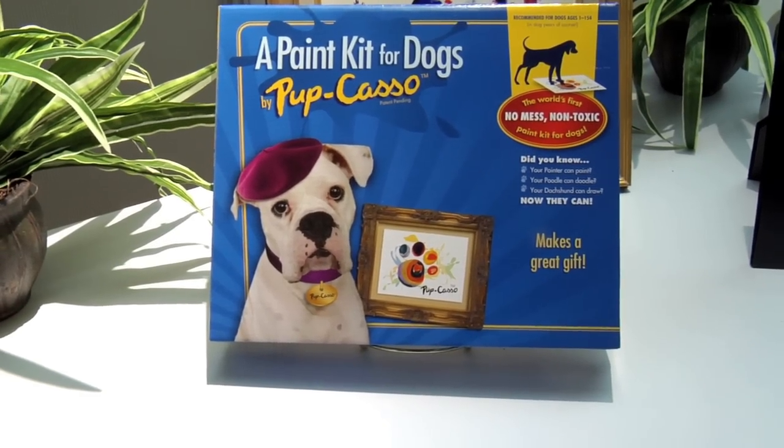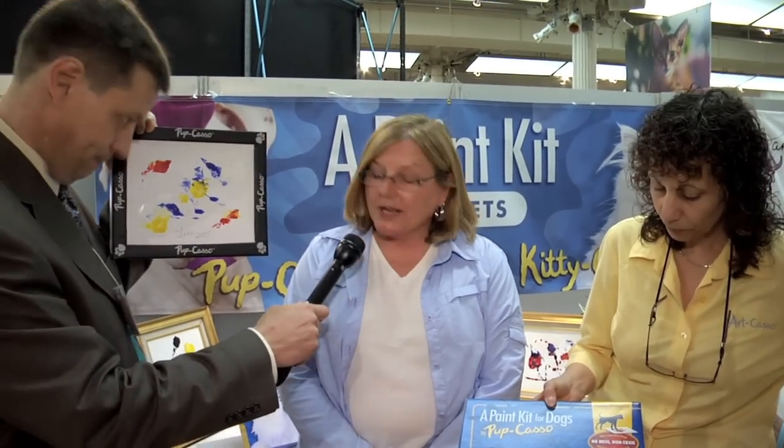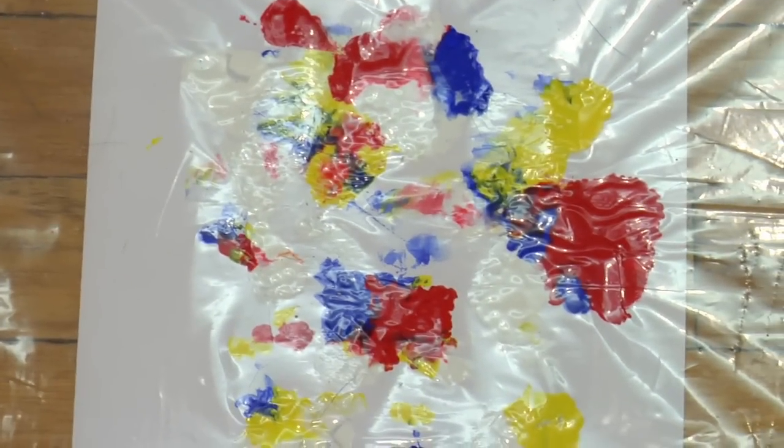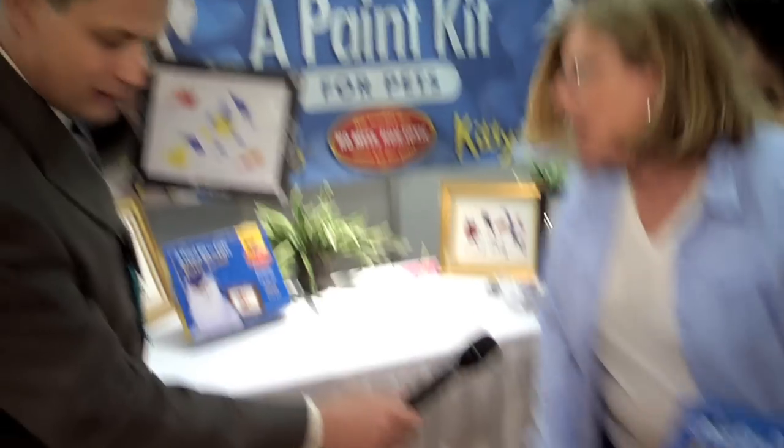Look at these adorable little things here. This is absolutely amazing. How do I do this? It's a no-mess paint kit for pets. You just take your piece of canvas, put it on the ground, apply the paint, and then you cover it with this big paw protector. The dog then walks over the plastic and never gets paint on his paws. That's sheer genius.